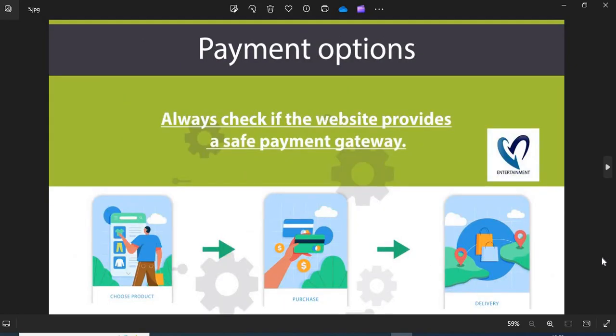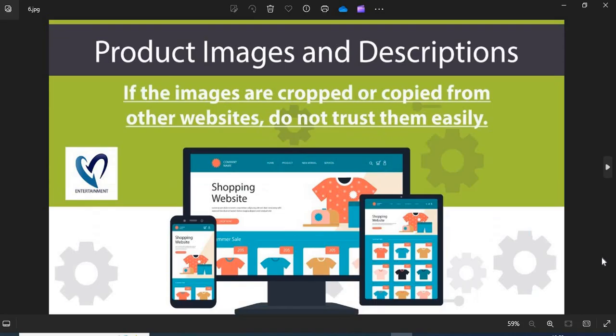Tip 5 — Payment Option: Always check if the website provides a safe payment gateway. If COD is available, go for it — this is the safest payment option. Tip 6 — Product Images and Descriptions: Before shopping, you need to check the product images and descriptions properly. If the images are cropped or copied from other websites, do not trust them easily.